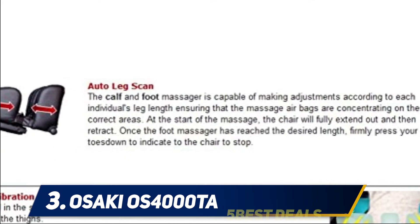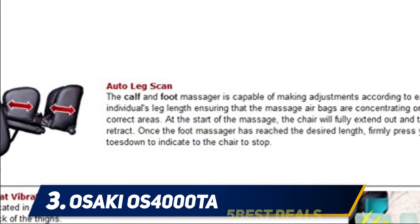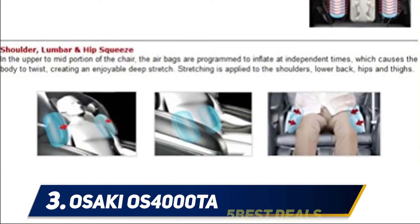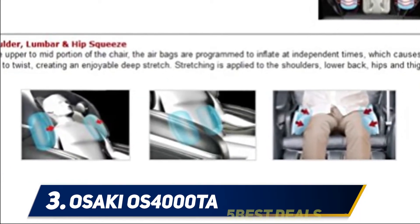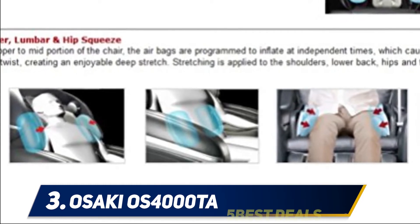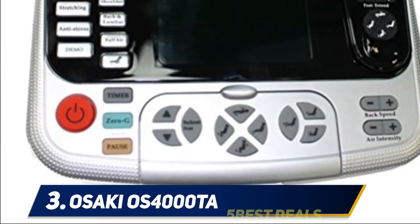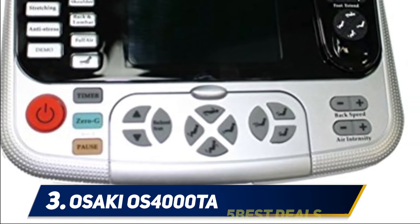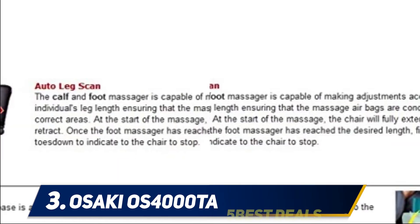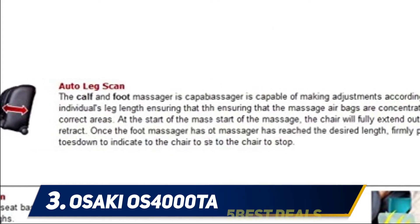The OS-4000TA has also streamlined the air massage technology in its products. It has a reduced number of airbags in each chair but conversely has an increased total surface area. This places less mechanical strain on the chair's components, which improves product life. This makes the OS-4000TA one of the most mechanically sound massage chairs on the market — a no-compromise solution offering luxury features in line with the competition.